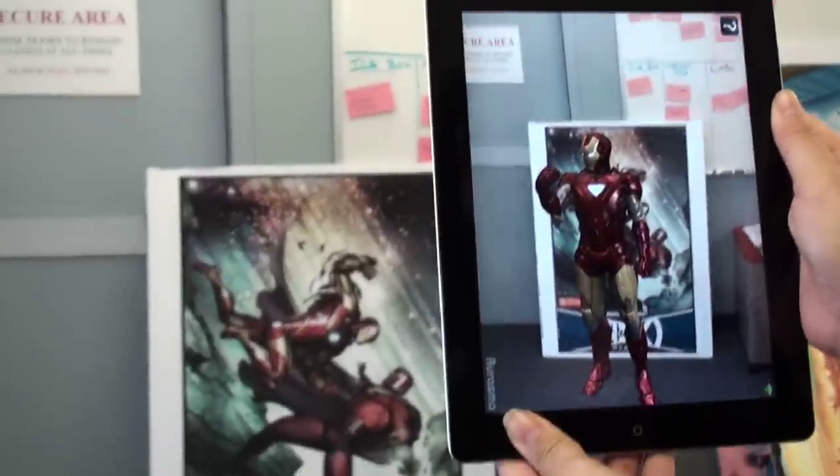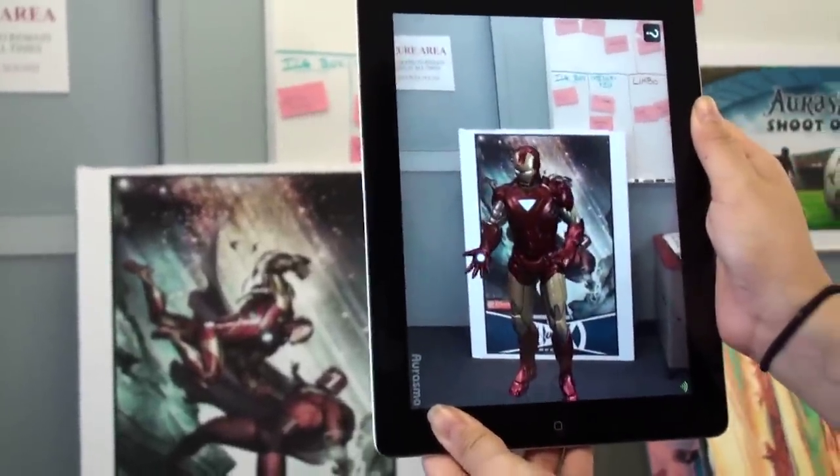And then there's 3D. A printed book only has so many dimensions to it, but now with Erasmus you can actually have these characters come to life and see them interacting with each other.